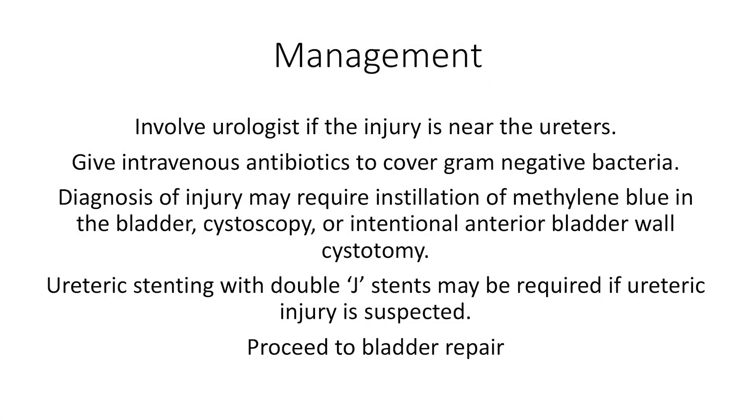How do you manage bladder injury? You should involve a urologist if the injury is near the ureters. Give intravenous antibiotics, particularly to cover gram-negative bacteria. The diagnosis and assessment of the extent of injury may require the use of dilute methylene blue in the bladder, cystoscopy, or even an intentional anterior bladder wall cystotomy.